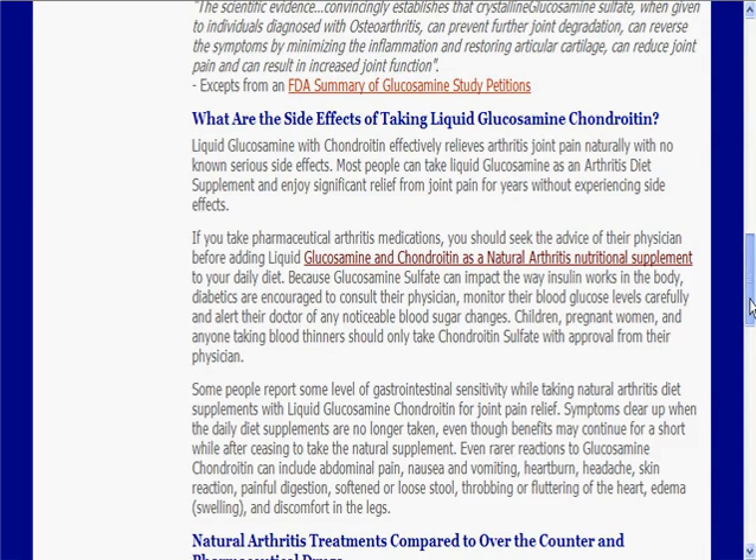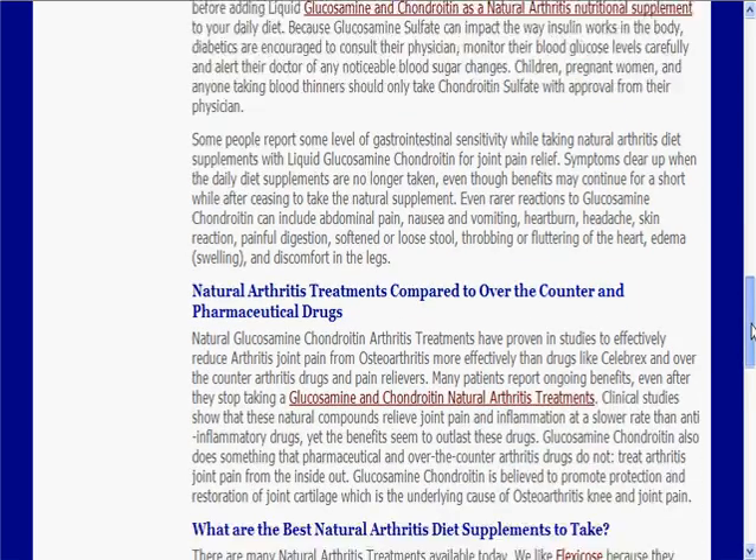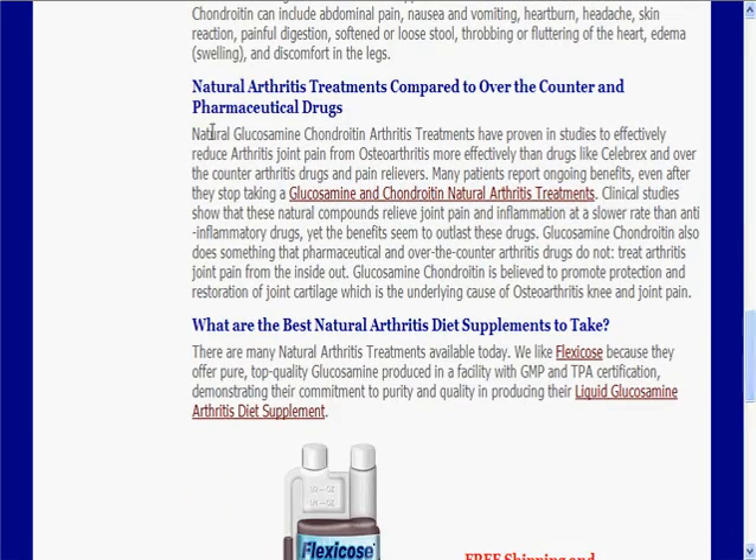It really does have a great effect on people. One of the other things that we have right here is a link to the FDA summary of glucosamine, so you can read a lot more information about it there. You can also see why we recommend it versus over-the-counter stuff, and certainly against prescription drugs like Celebrex. There are a lot of side effects, as I'm sure you've all heard in the news about things like that.